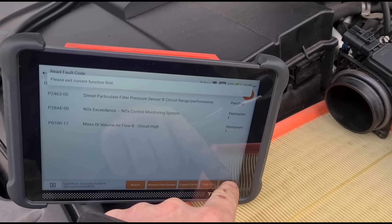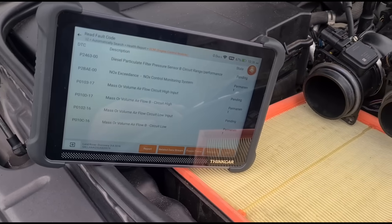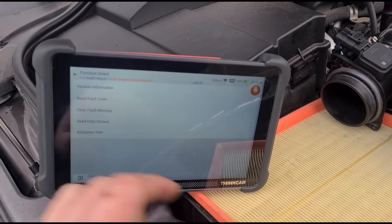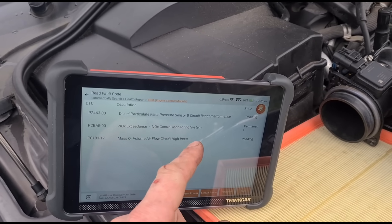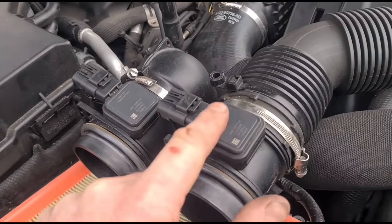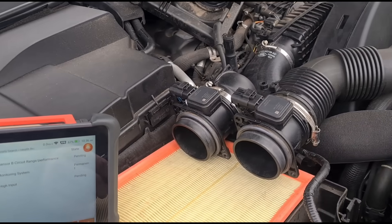Now I'll switch it over and we should get a circuit issue with airflow A. So I've swapped the airflow meters over. We go back and press - we should have two now, because obviously I've unplugged both. So we've got both sensors. Clear the fault code - we should have airflow A. Yeah, there we go. P0103-17 again. It doesn't say A but that's that one. So this is the one that's going to have the faulty sensor. You can see as you move it from one side to the other. It's a good thing about having a V6 - you've got two airflow meters and you can swap and change to see if the fault follows over. It's a real easy way to do it.